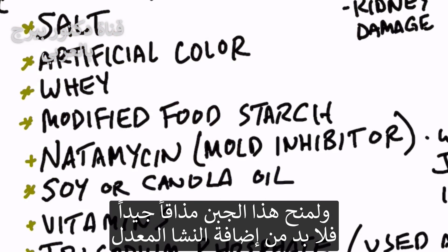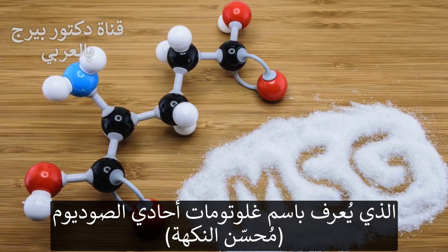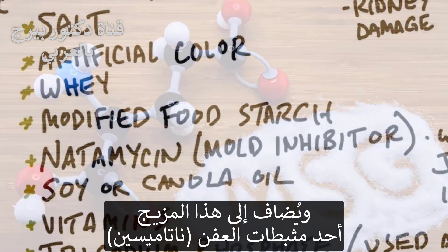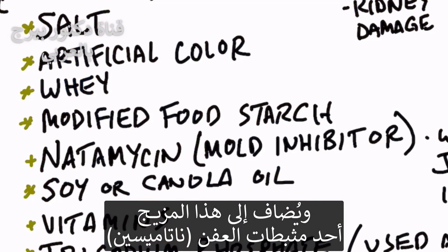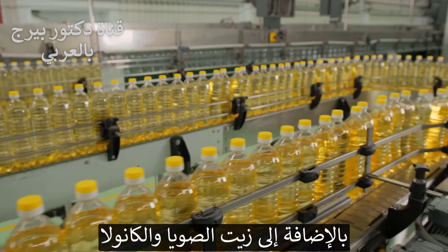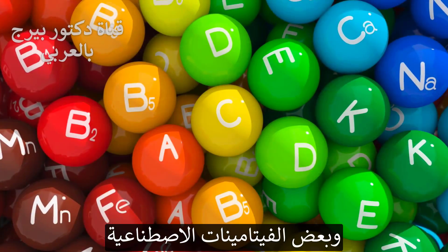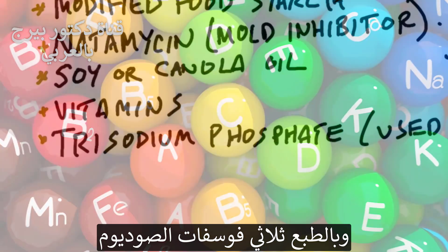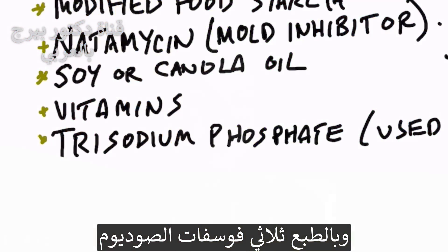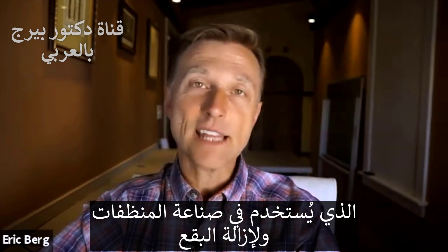So of course they need to make it taste good, so they add some modified food starch, also known as monosodium glutamate. And then let's add a mold inhibitor — natamycin — which Whole Foods just banned from their ingredient list. And they add a little soy and canola oil, some synthetic vitamins, and don't forget trisodium phosphate.